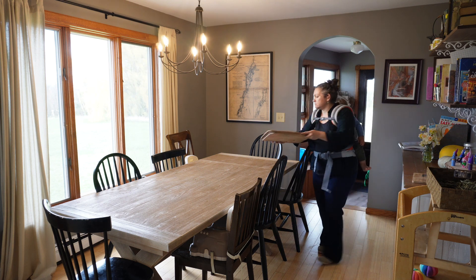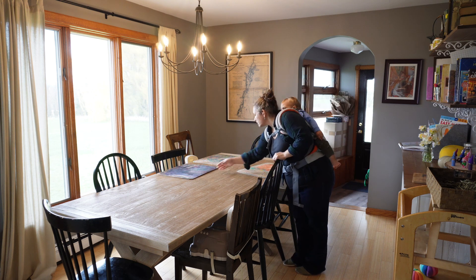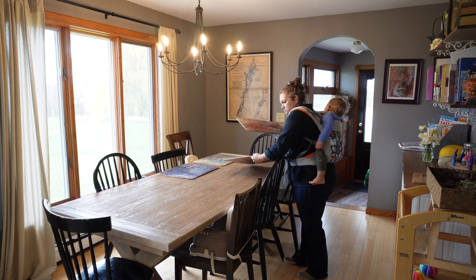Today I'm bringing you along for a science lesson. Currently my fourth grader, second grader, and I are doing an astronomy unit.